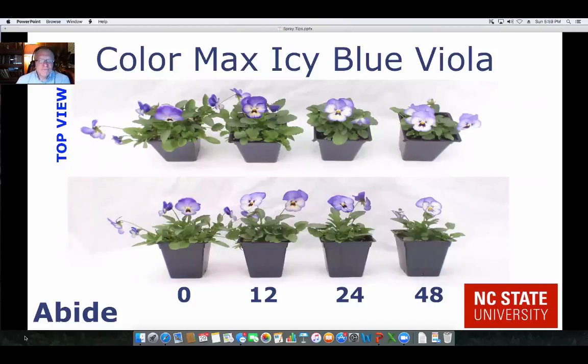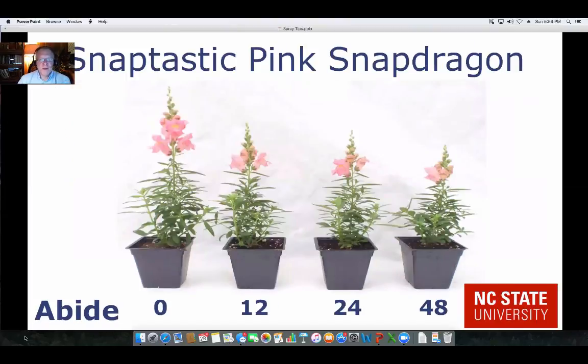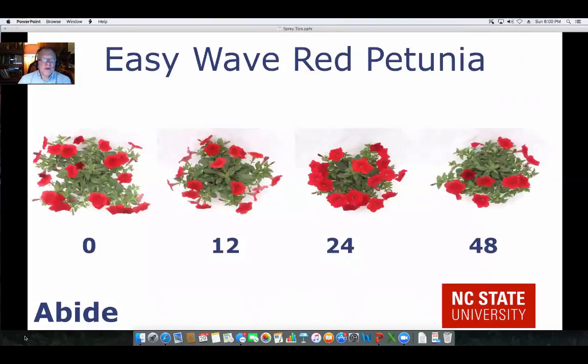Here's some work we did with Abide, looking at both the top view and the side view for this violet. You can see increasing control as you increase the rate of Abide on those plants. The same thing is happening on the pink Snapdragon — after 12 parts per million you get control, with increasing control as you go up. For Easy Wave Red Petunia, Abide starting at 12, more so at 24 and 48 parts per million, had excellent control.